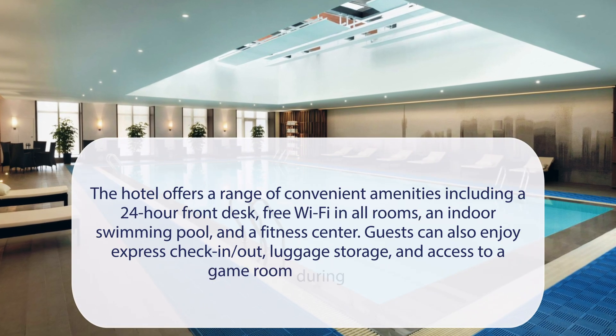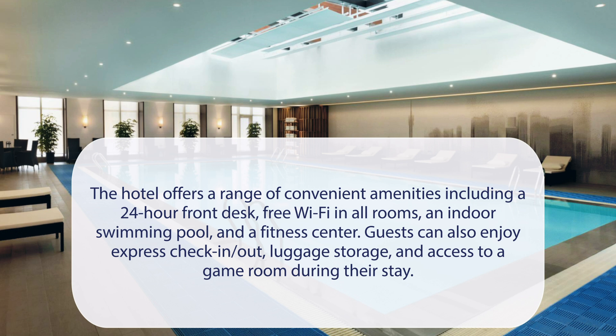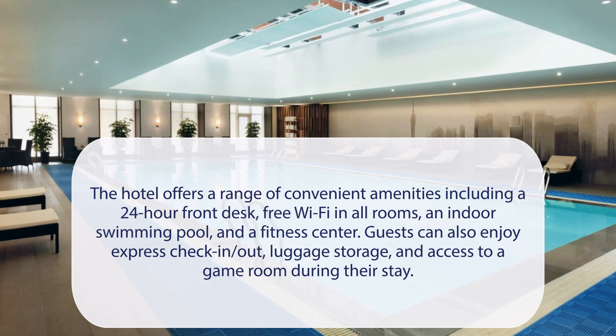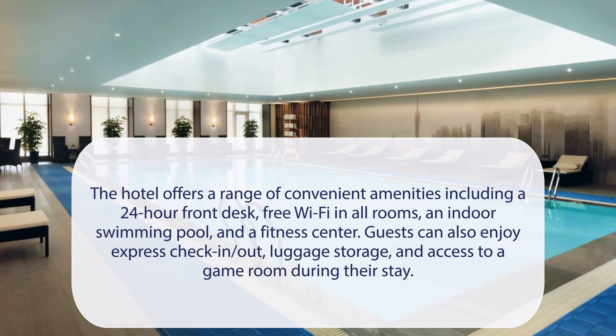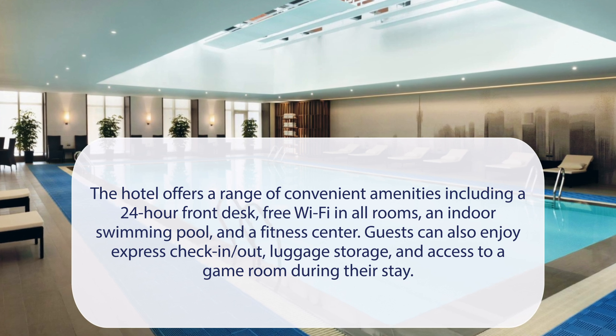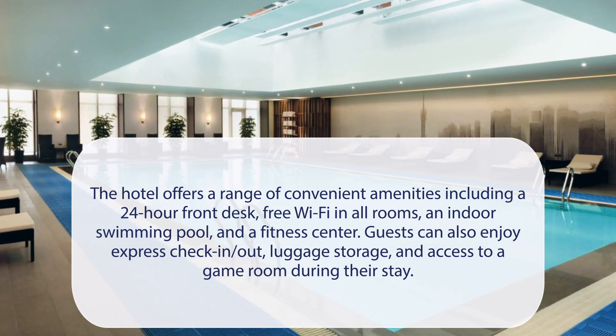At Hyatt House Shanghai New Hongqiao, the hotel offers a range of convenient amenities including a 24-hour front desk, free Wi-Fi in all rooms, an indoor swimming pool, and a fitness center. Guests can also enjoy express check-in/out, luggage storage, and access to a game room during their stay.